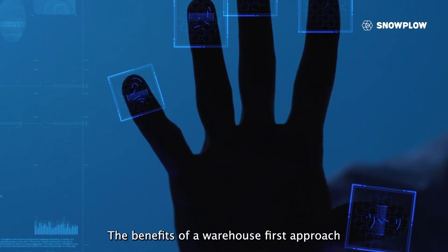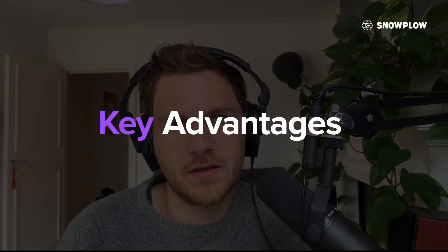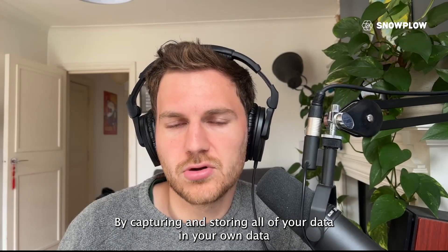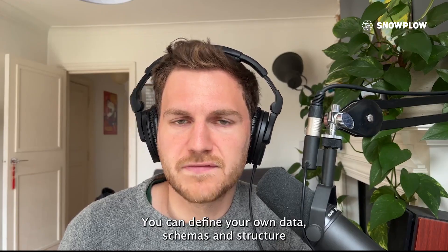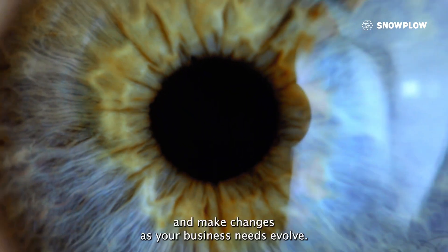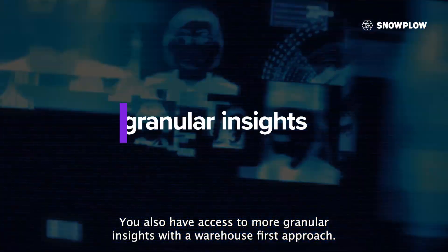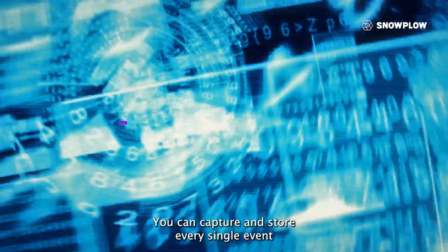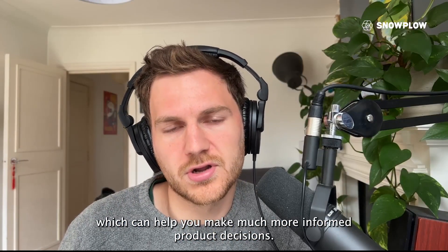The benefits of a warehouse-first approach to product analytics are many, but here are a few key advantages. The first is greater data control and ownership. By capturing and storing all of your data in your own data warehouse, you have full control and ownership over your data — you can define your own data schemas and structure, and make changes as your business needs evolve. You also have access to more granular insights, which can help you make much more informed product decisions.